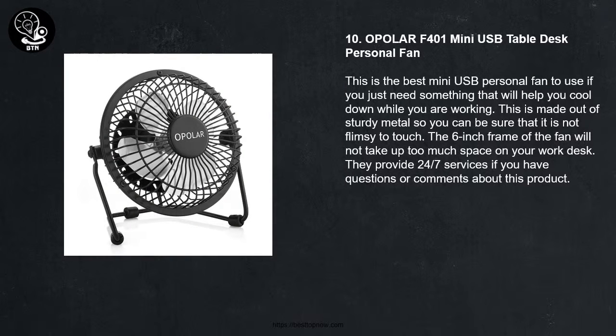10 - Epolar F401 Mini USB Table Desk Personal Fan. This is the best mini USB personal fan to use if you just need something that will help you cool down while you are working. This is made out of sturdy metal so you can be sure that it is not flimsy to touch. The 6-inch frame of the fan will not take up too much space on your work desk. They provide 24-7 services if you have questions or comments about this product.